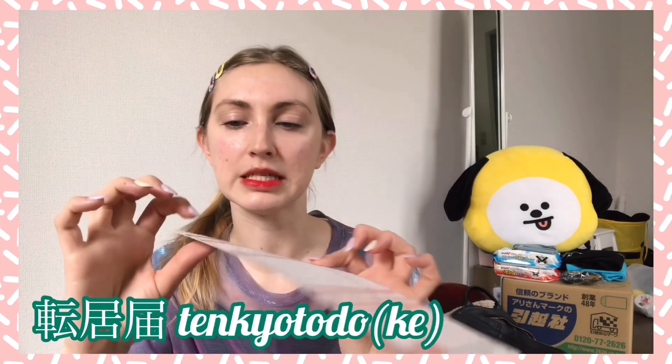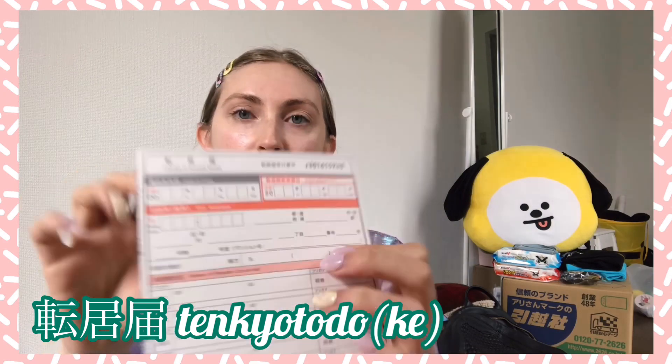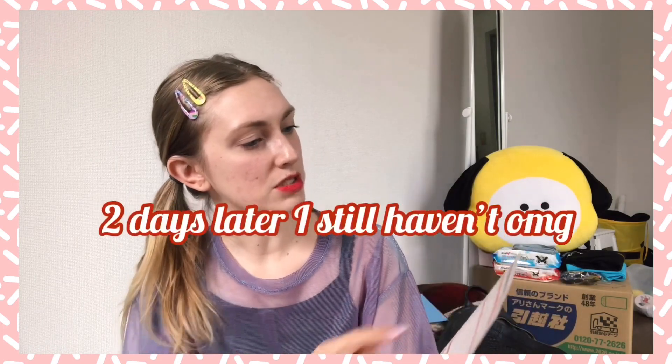Next, you can set up address forwarding with the post office. I went in and asked for the change of address notice sheet — in Japanese it's tenkyo todoke. You fill in your old address, your moving date, your new address, and that kind of stuff, then just put it in the post and that's it. This is one of the easiest things on the list.